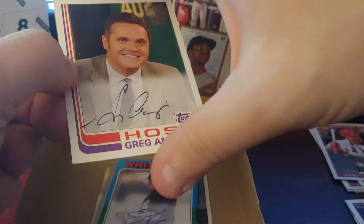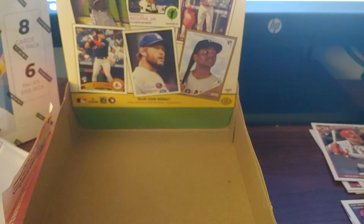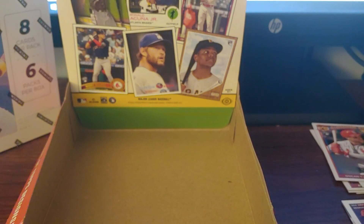I mean, this wasn't the best Archives box, but I still do enjoy Archives. Obviously we'll grab them again next year when it comes out. Hope you enjoyed this video — sorry it was a long one, but I like to take my time with Archives. We will see you next time when I open a box of Chronicles. Take care, bye.